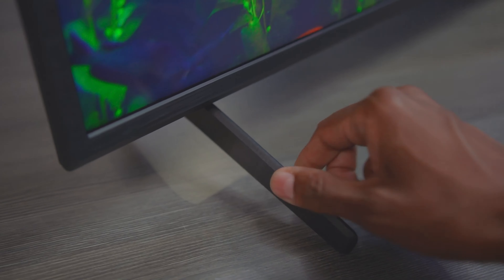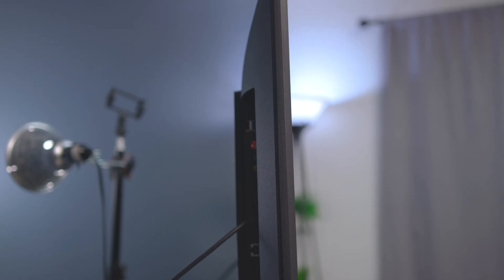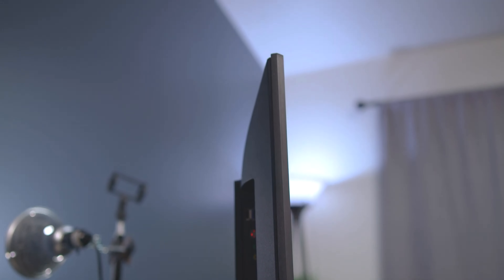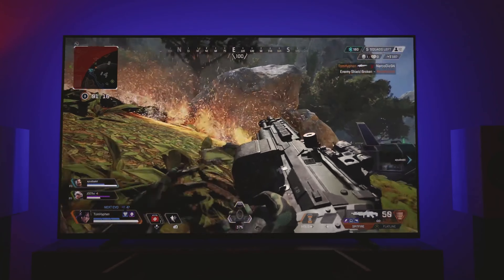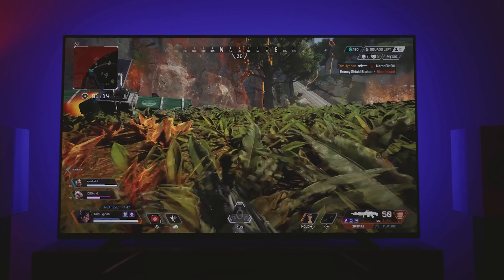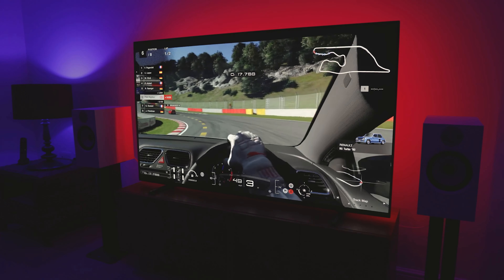If you're looking for an even more immersive sound experience, the Sony X80J is compatible with soundbars and surround sound systems, allowing you to expand your options and enhance audio quality for games and multimedia content. The Sony X80J also features a sleek and ergonomic design with a slim frame and minimal bezels, seamlessly fitting into any environment.